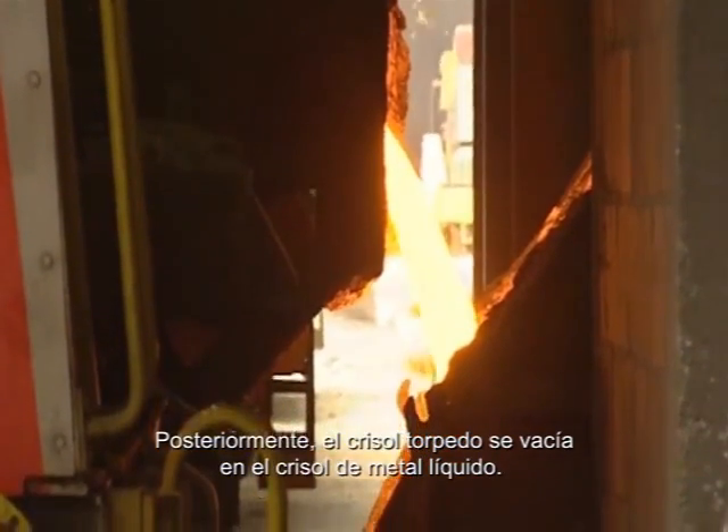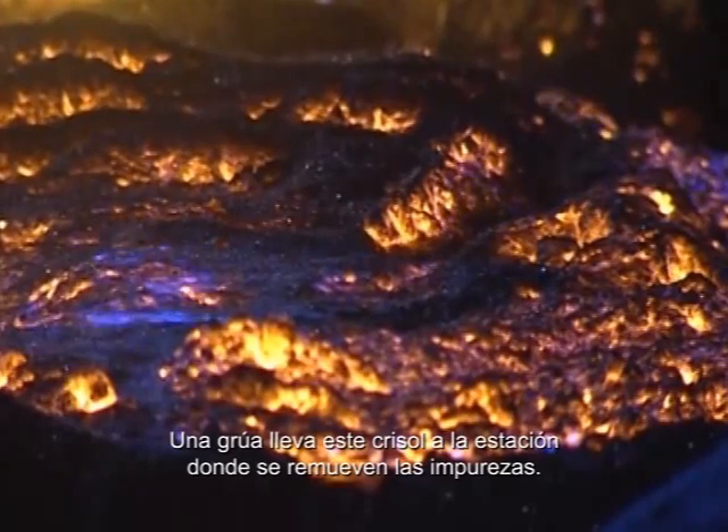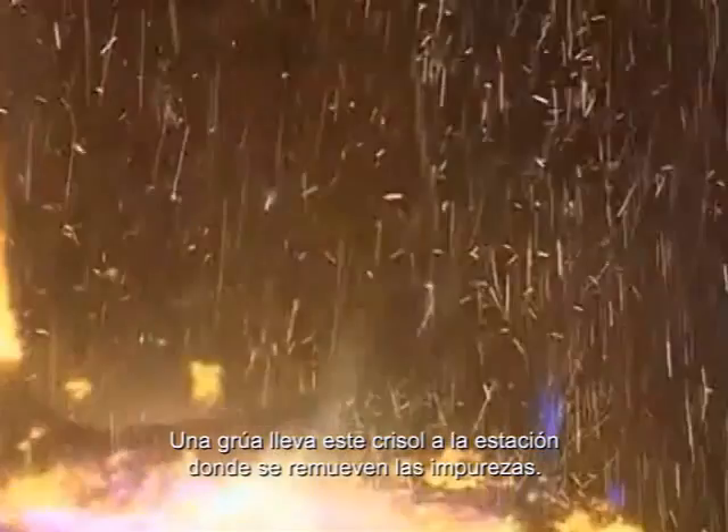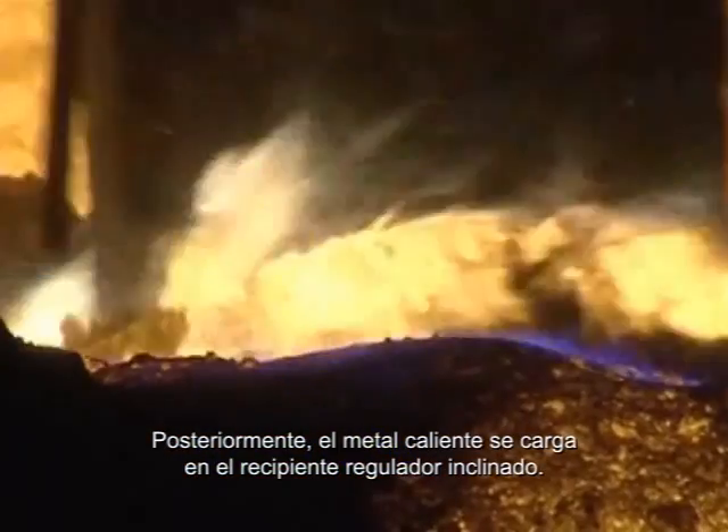Subsequently, the torpedo ladle is emptied into the hot metal ladle. A crane takes this ladle to the slag removal station. Afterwards, the hot metal is charged into the tilted BOF vessel.